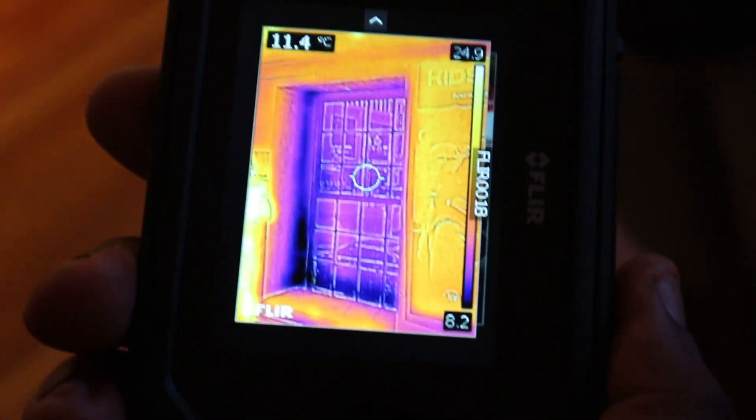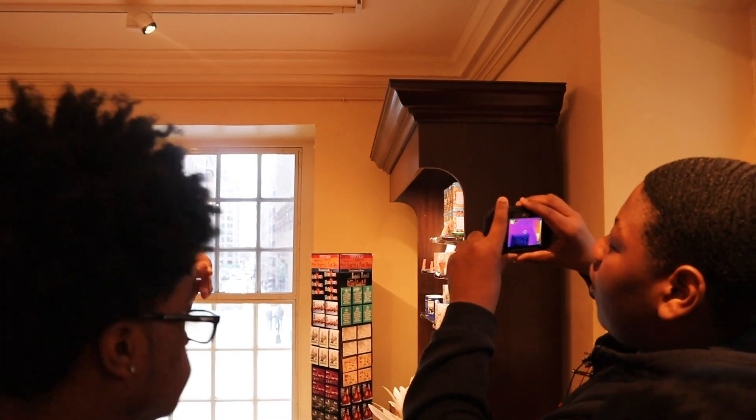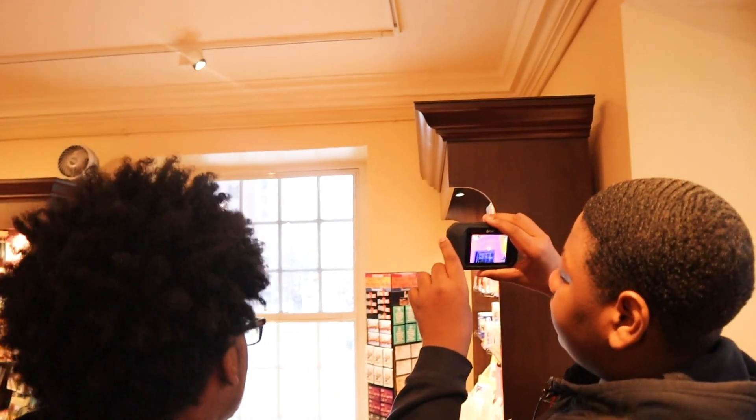Now we are going to position ourselves at a 45 degree angle to perfectly capture an image of this to see where heat is escaping. The more of a lighter shade it is, that's meaning that there's more heat present. When it's of a darker shade like purple and black, that's how you know the heat is escaping in that area.